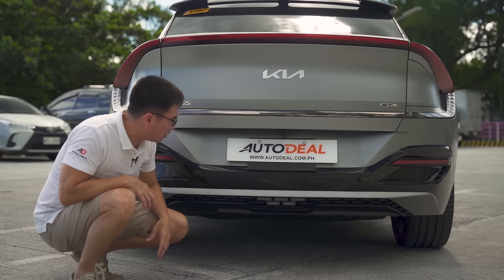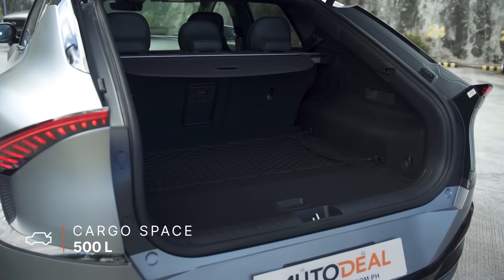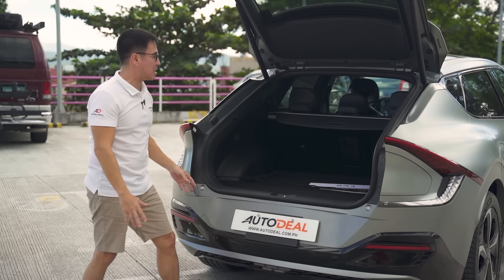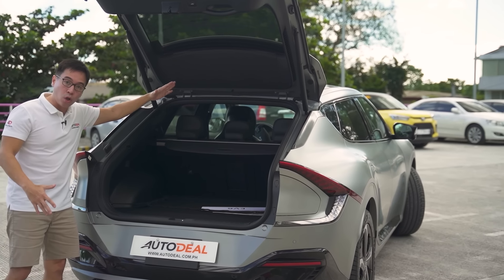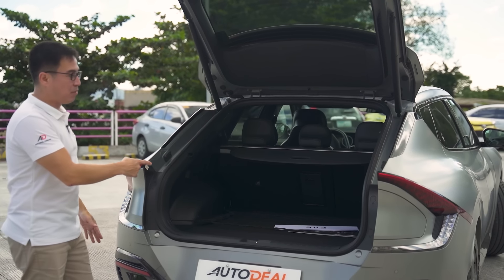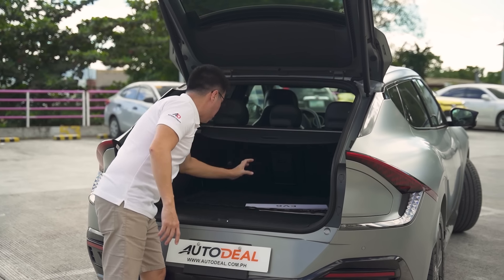Opening up the boot, you're looking at over 500 liters of space in the back, which increases slightly when you lift the floor panel. It's not a tall compartment given how the glass slopes down, but it is very deep. There's also a tonneau cover to shield everything inside.